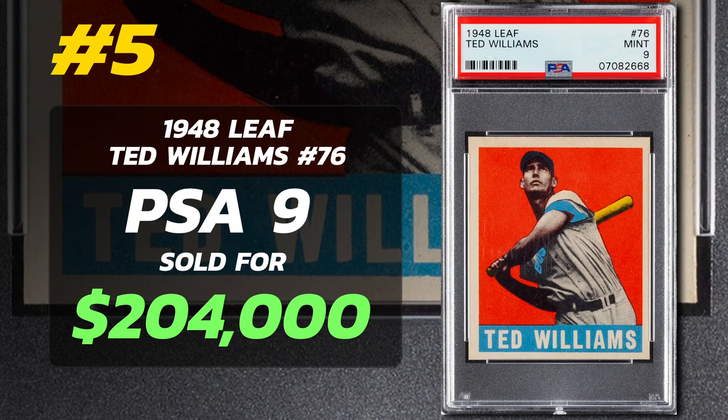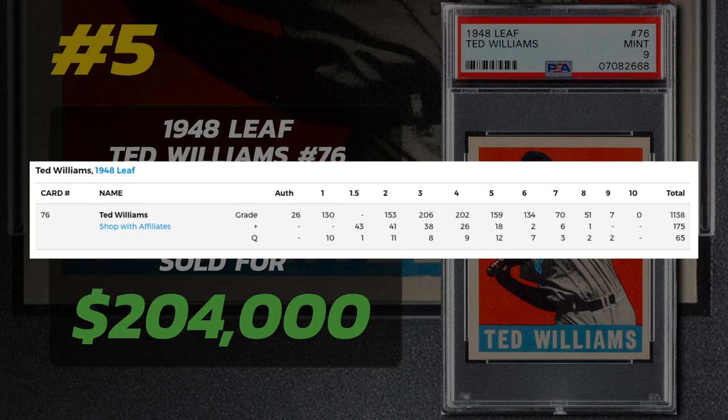But these cards sell for big money. PSA 8s go for around $8,400, PSA 7 goes for $5,880, and PSA 1s just shy of $1,000 — 1948 Leaf is on the rise. Out of the 1,378 cards graded by PSA, none are Gem Mint Condition, 7 are Mint 9, and 51 are near Mint to Mint 8. One of the seven PSA 9 examples sold for $204,000.